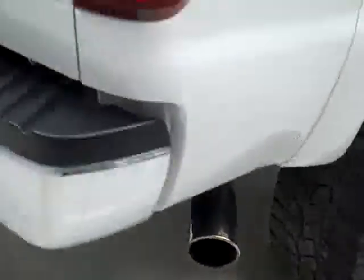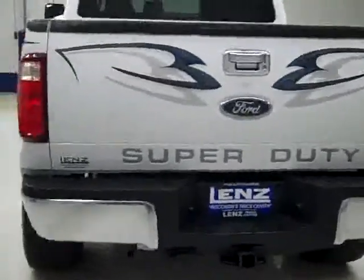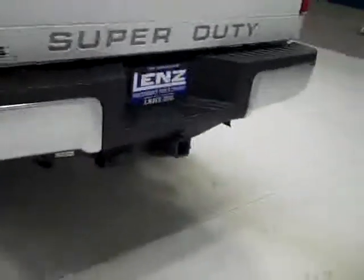Rear tires have about the same amount of tread as the fronts. Looks like there's an aftermarket MBRP exhaust. The rear bumper and tailgate are in great shape as well. There's a hitch, transmission cooler, and wiring as part of the package, and it is a locking tailgate. In the bed itself, there's a spray-in bed liner, which is in great shape, and a gooseneck hitch.